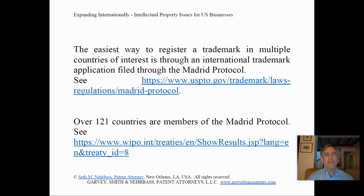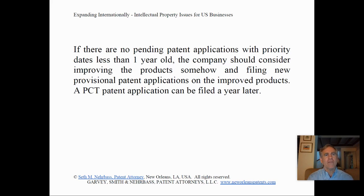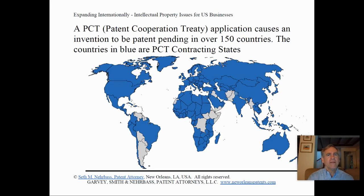Over 120 countries are members of the Madrid Protocol. Patents are another important consideration for businesses seeking to expand from the United States internationally. If there are any pending patent applications with priority dates less than one year old, the company should consider filing a PCT patent application. A PCT — Patent Cooperation Treaty — application causes an invention to be patent pending in over 150 countries. The countries shown in blue are PCT contracting states, and they include the great majority of countries of interest for most clients.